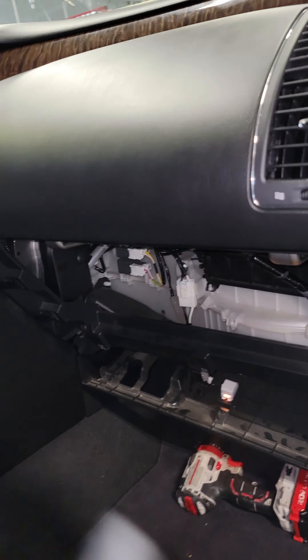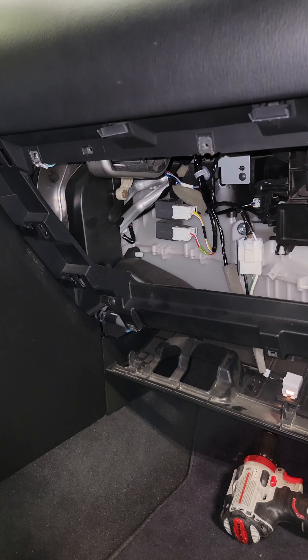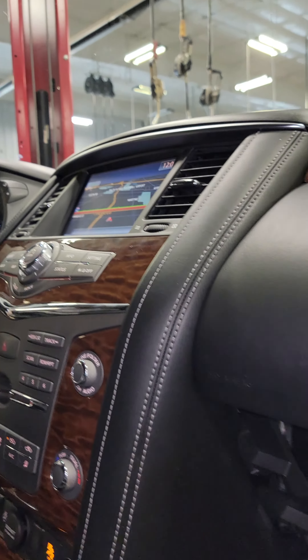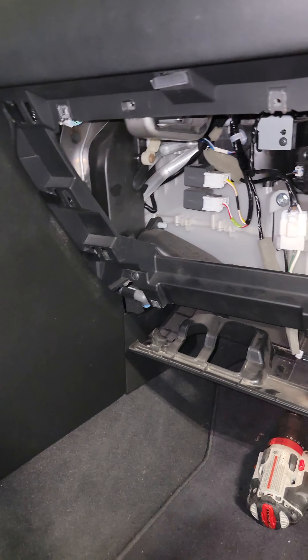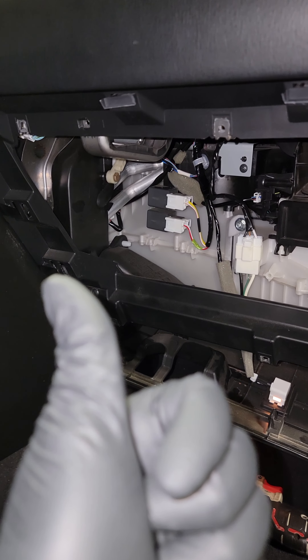I have a 2017 Armada that I did a main harness on. The TPMS light was flashing, so I tried to reset the monitors and relearn the TPMS, but it wouldn't read. I pulled up some codes and it had two U1000 codes — one for the BCM and one for the meter.